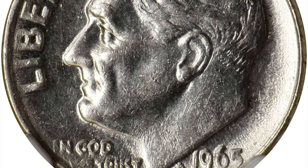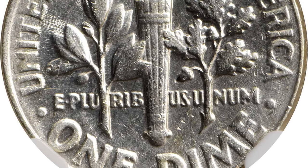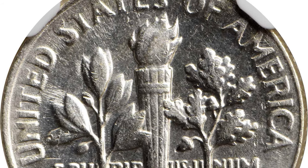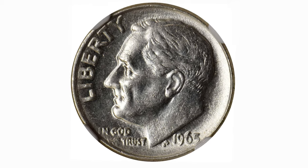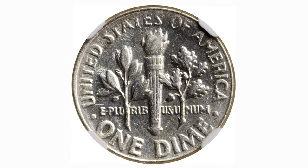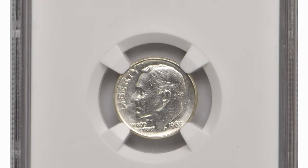A transitional error involving a 90% silver planchette that the Mint ceased using for regular issue dime production in 1964, struck with 1965-dated dies from the first year of regular issue copper nickel clad coinage. Boldly to sharply defined, with bright brilliant white surfaces that retain appreciable mint luster.